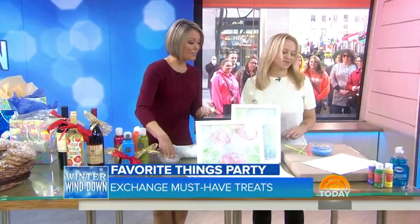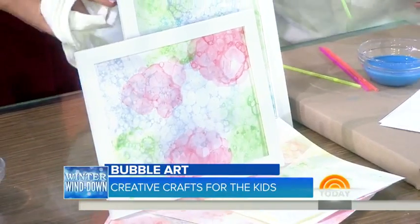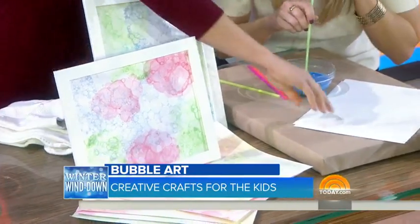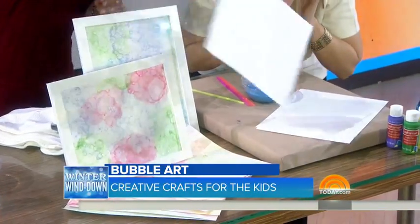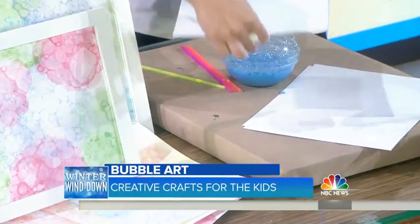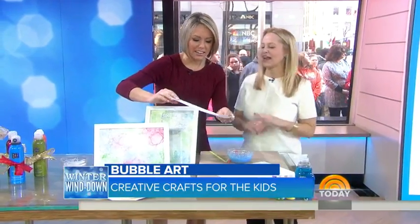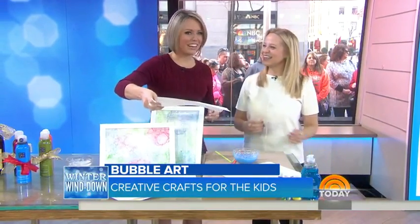We also have some fun with the family. Get the whole family involved — this is bubble art. You mix some paint and soap and water and blow. The paint goes on and then you separate it, and you're creating gorgeous art with bubbles. You can frame it, and everybody can get involved. That's such a great idea.